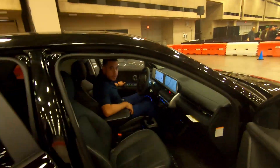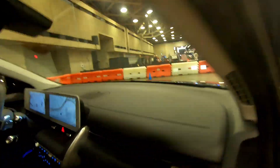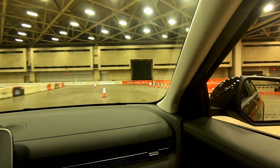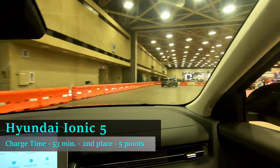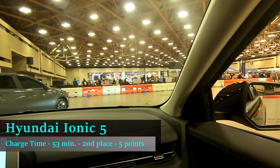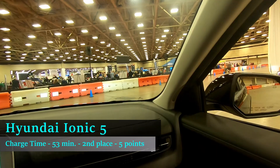Where the IONIQ 5 can shine, however, is in charge time. It is capable of charging very quickly, and on my hypothetical road trip it would require four charge stops but only be charging for 53 minutes total, placing it second in time spent charging.